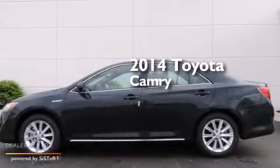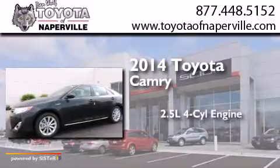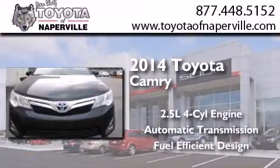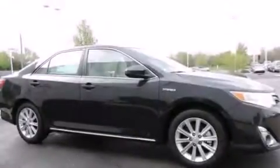This is a brand new 2014 Toyota Camry. It has a 2.5-liter four-cylinder engine and an automatic transmission. All of the following features are included.